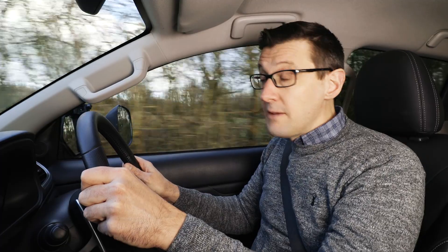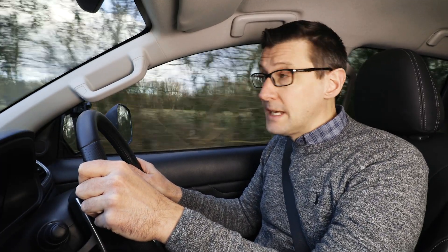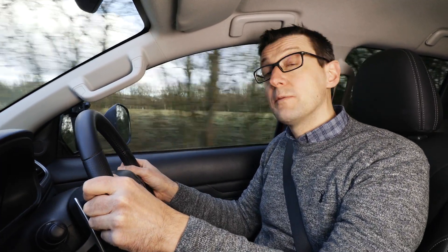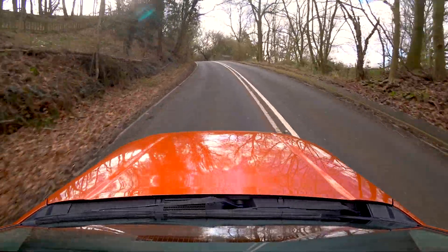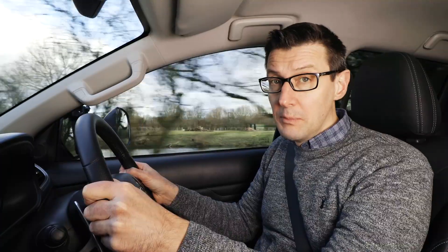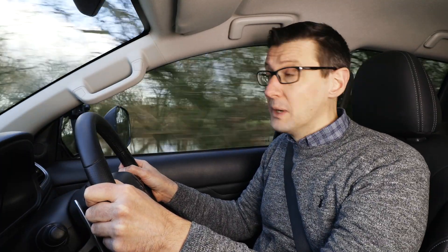We're pulling a very heavy caravan on a very breezy day, but even so, we'd have hoped for better stability in crosswinds. The L200 has been moving around a bit, and it feels happier at 55mph than at 60mph.